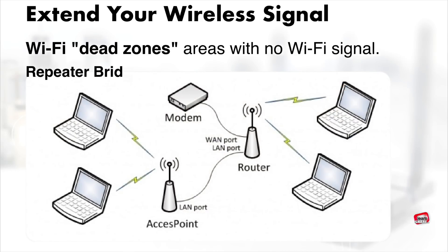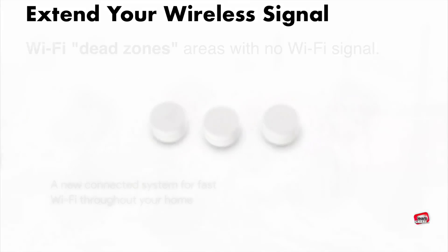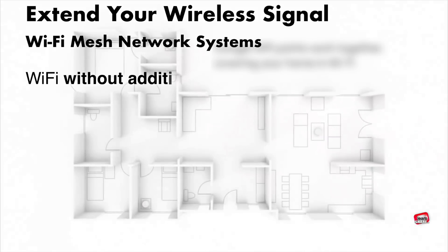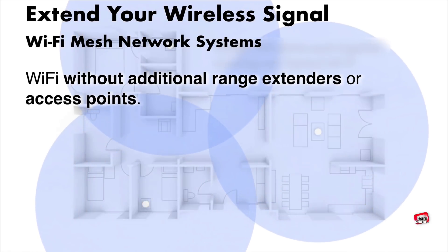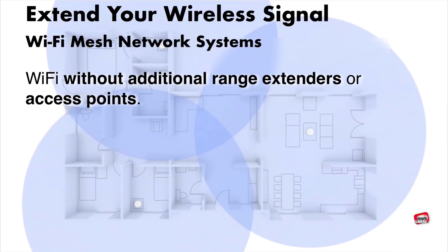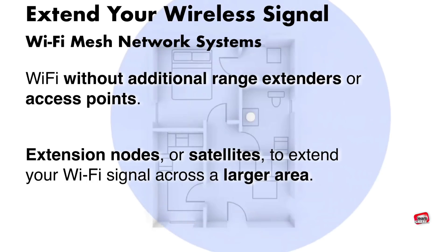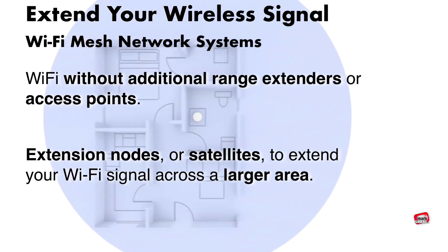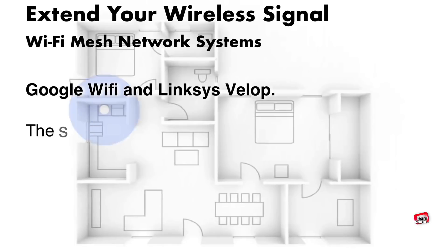Another option is to use a router configured as a repeater bridge. Custom firmware such as DD-WRT and OpenWRT are commonly used for this. Wi-Fi mesh network systems offer an easy way to cover your home with Wi-Fi without additional range extenders. A mesh network uses extension nodes or satellites that extend your Wi-Fi signal over a larger area. Systems like Google Wi-Fi and Linksys VELOP employ mesh technology.